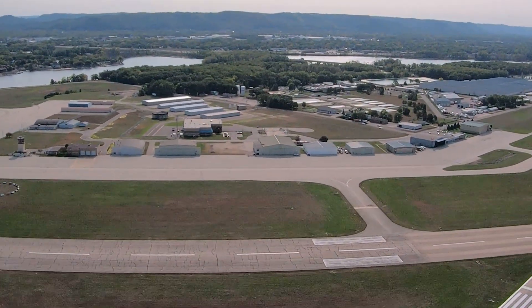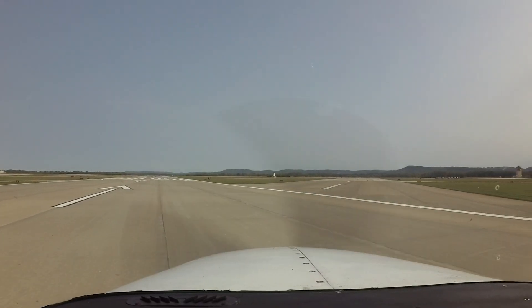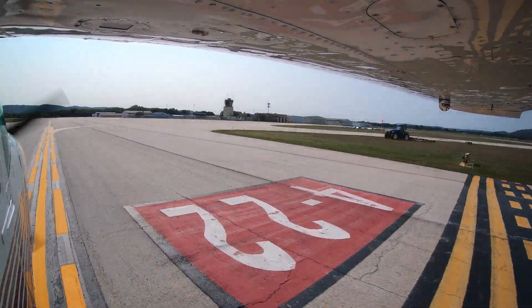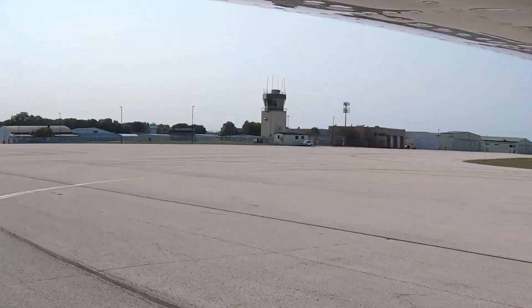Normal traffic consists of air carrier, charter, military, and general aviation. The diverse experience levels of the pilots utilizing La Crosse Regional Airport makes it a challenging environment for both pilots and controllers.